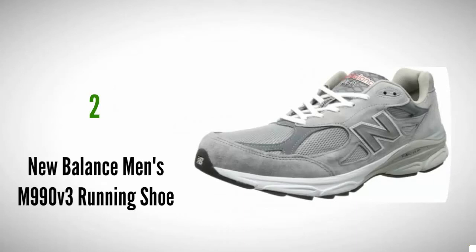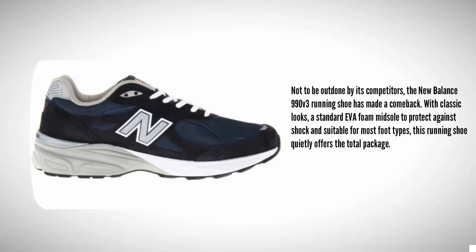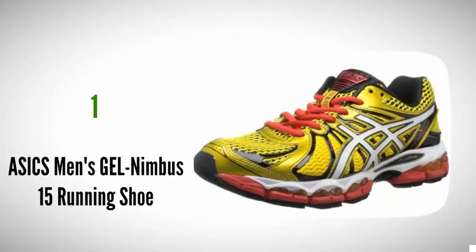At number 2, not to be outdone by its competitors, the New Balance 990 v3 running shoe has made a comeback with classic looks, a standard EVA foam midsole to protect against shock, and is suitable for most foot types. This running shoe quietly offers the total package. Regardless of its simplicity, it stands as one of the best sneakers for plantar fasciitis. Added bonus: they're made in the USA.